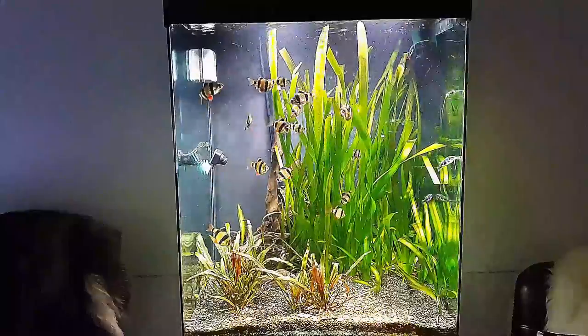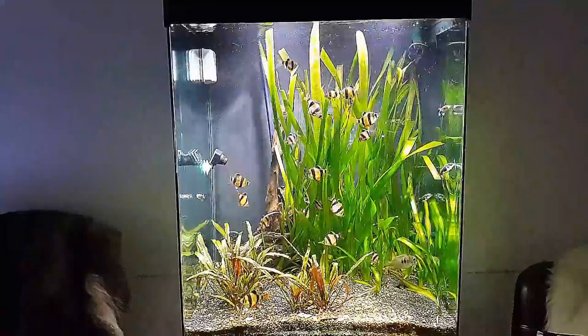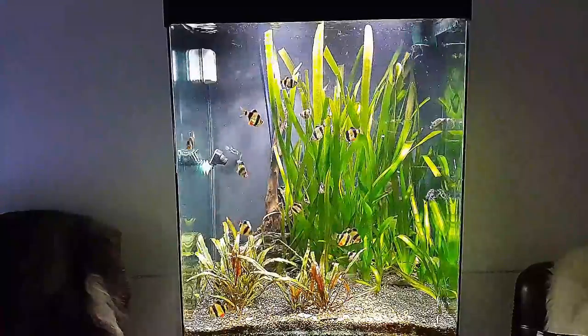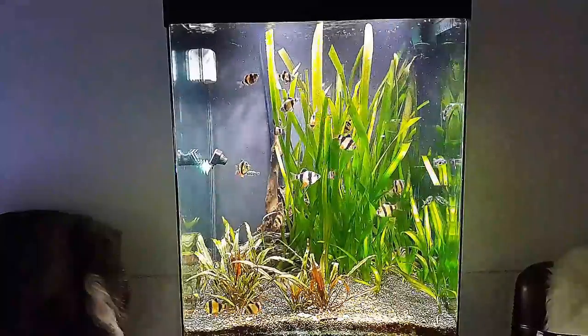I'm gonna go and get some blood worms from the freezer so you can see when they eat — be right back.